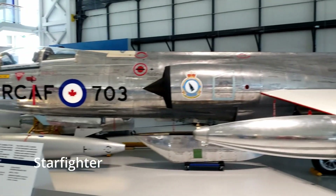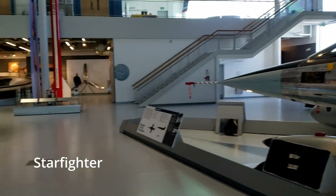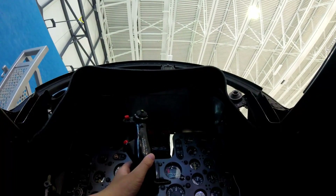We thought the silver fighter jet looks really fast. I got to go inside of a Voodoo cockpit. It was fun to pretend to fly the plane.